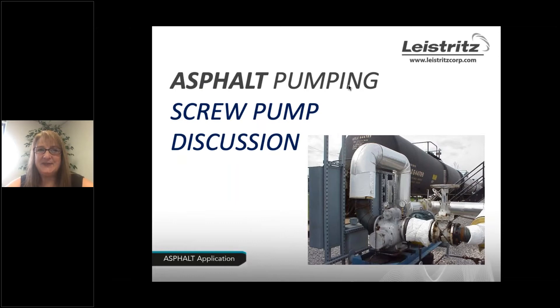Joining me today is John Quigley. John has been our national sales manager for the past five years. He's a graduate of Villanova where he studied mechanical engineering — a huge fan of their sports programs. He has his MBA from Fairleigh Dickinson and has been involved with pumps and pumping systems for 25 years. When he isn't working with customers on asphalt pumping systems, you can find him at the Jersey Shore.